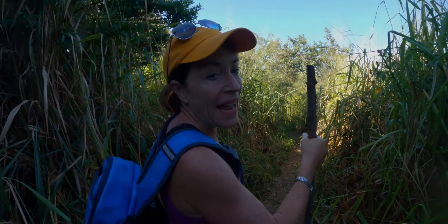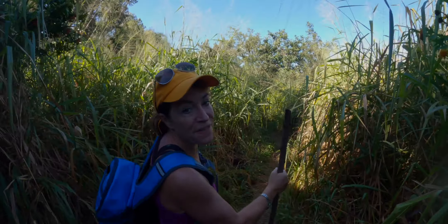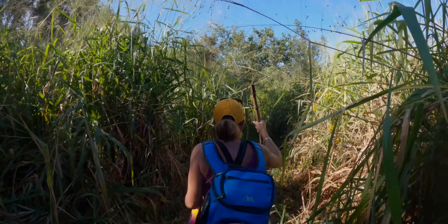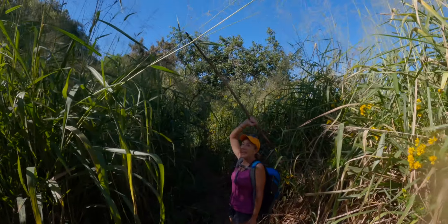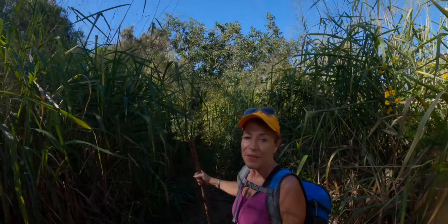On this trail you can see the ti grass — it's like 15 feet high. Look how tall this is! This is the rainy season we've had this year in 2020.